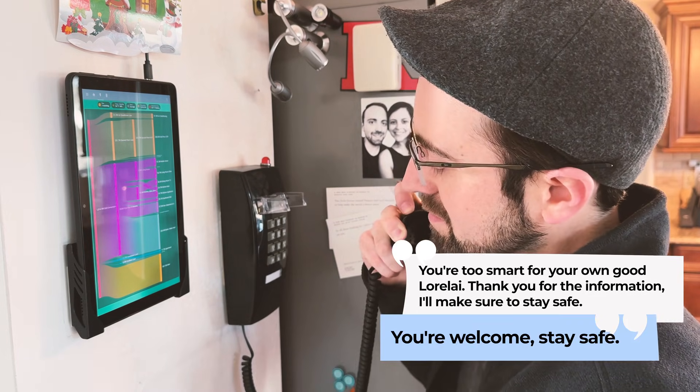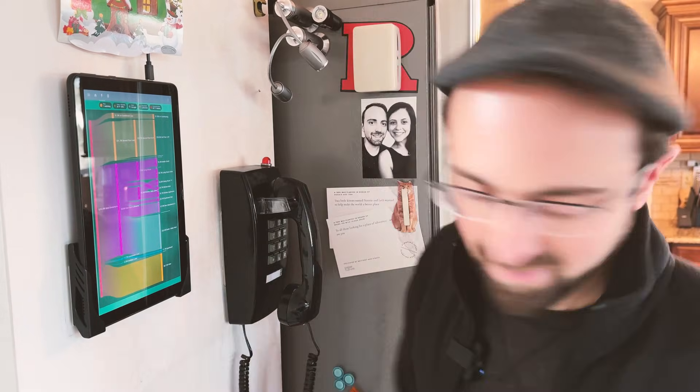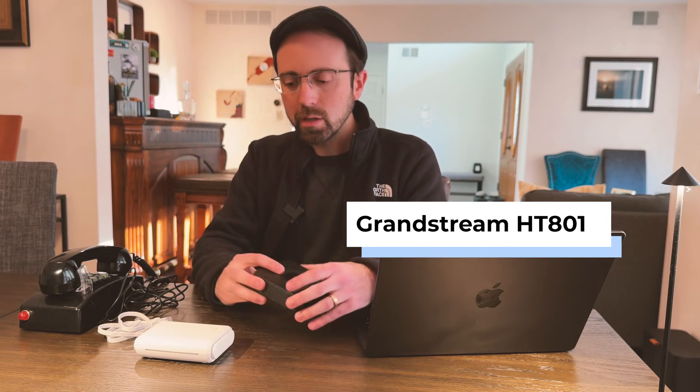Aside from being a fun party trick, I absolutely love being able to take something old — which is otherwise obsolete — and applying it to something brand new like Home Assistant and AI. It's fairly simple to get all this going. All you need is a VoIP box like this Grandstream HT801.